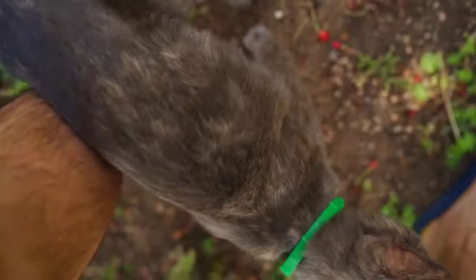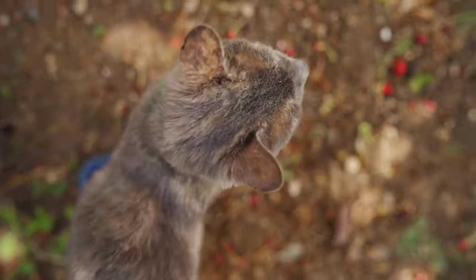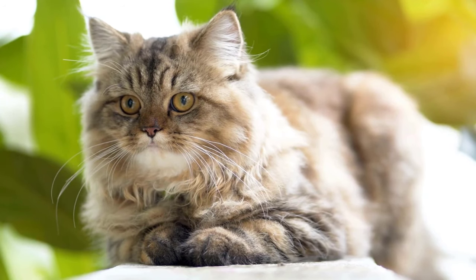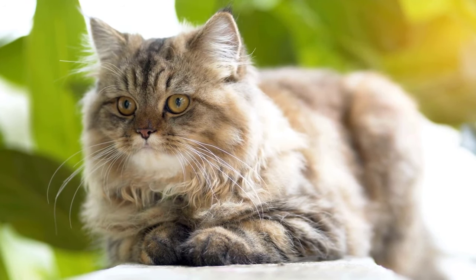Every garden owner faces a common problem: cats using their garden as their personal litter box. There are effective and humane ways to deter cats from pooping in your garden.